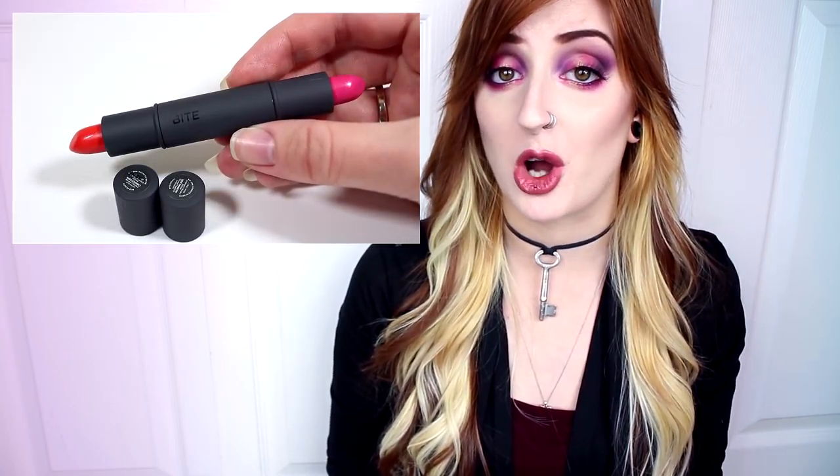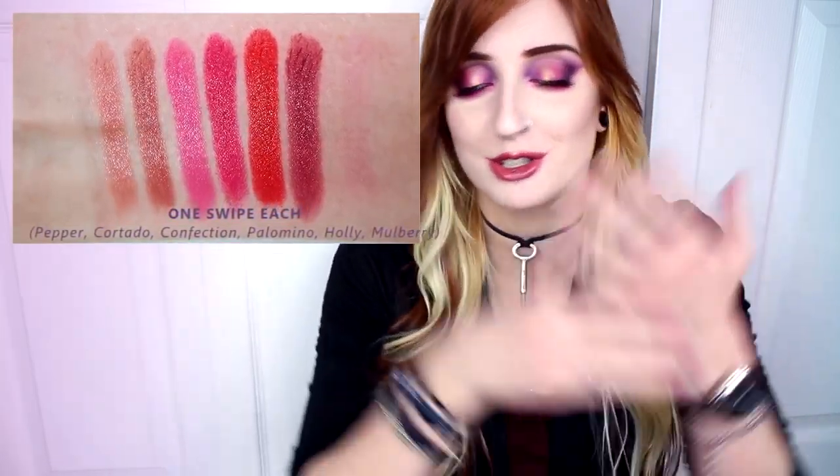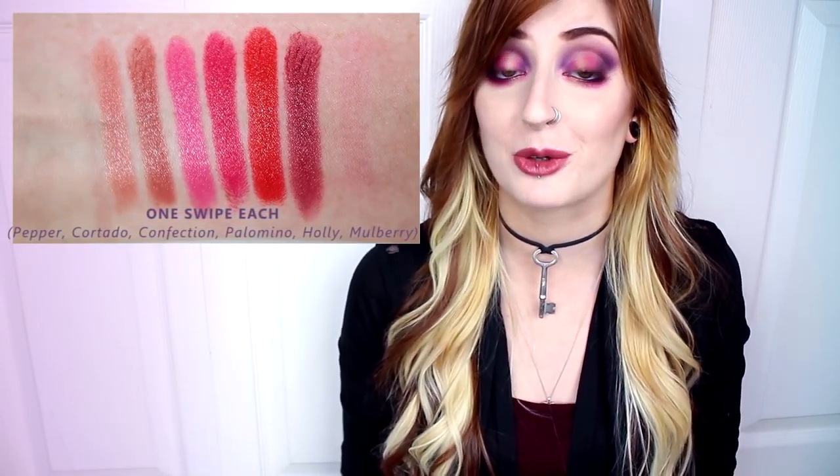Overall, these are really handy duo lipsticks and they come in a great variety of festive shades. The idea of two lipsticks in one makes it a great way to try the formula without committing to a full-size tube, and they're super convenient for use on the go — just throw it in your makeup bag and you'll always have it. You can even have a daytime and a nighttime shade. Whether you're planning on gifting these or picking them up for yourself, they are definitely worth checking out and I highly recommend them.